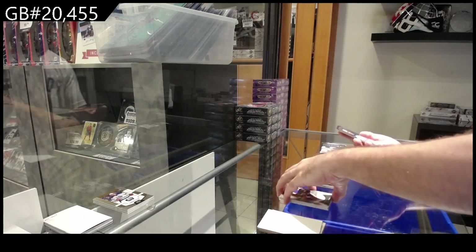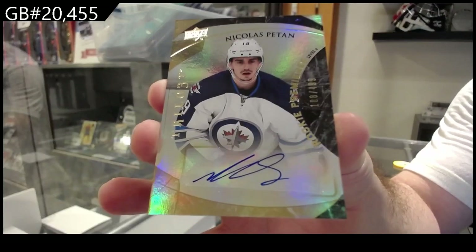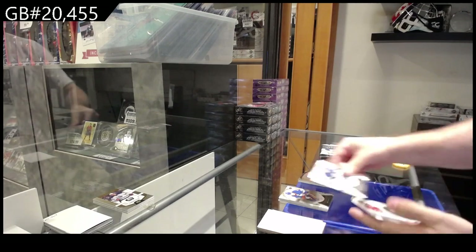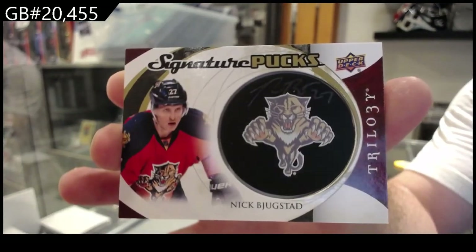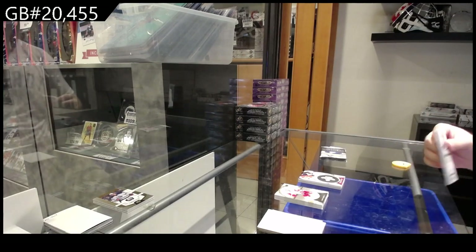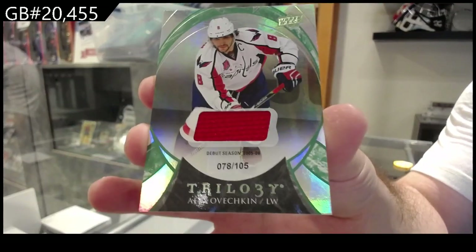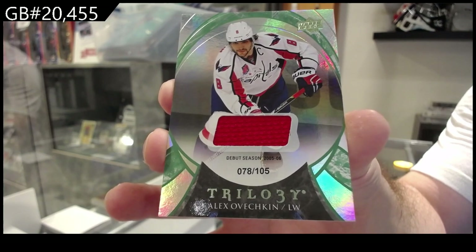Autograph numbered to 499, Nick Patan, Winnipeg Jets. We've got, for the Panthers, Signature Pucks of Bugestad — Nick Bugestad. Those autos never really sat well long-term in this Trilogy. Numbered to 105, Ovechkin. Jersey for the Caps. 105 Jersey — it's going to be a good box.